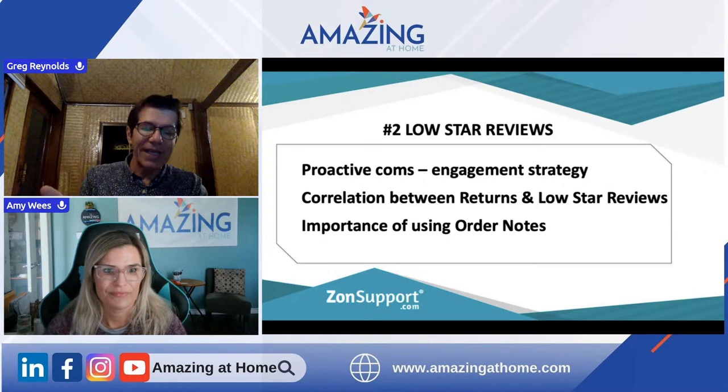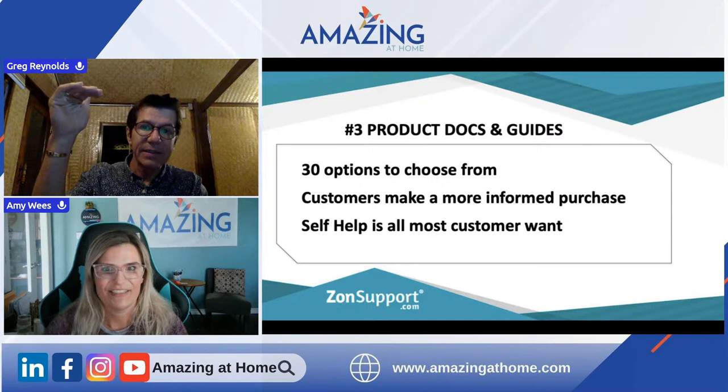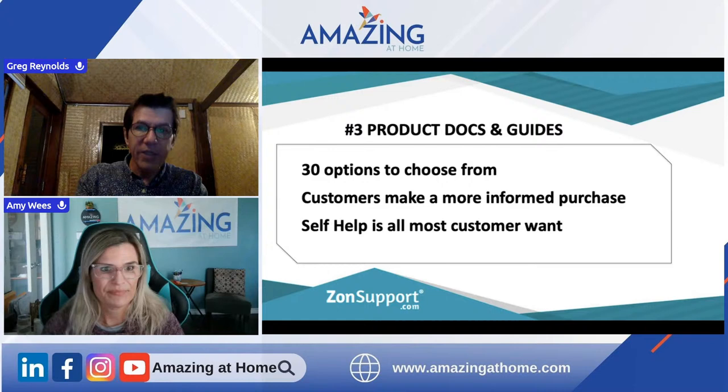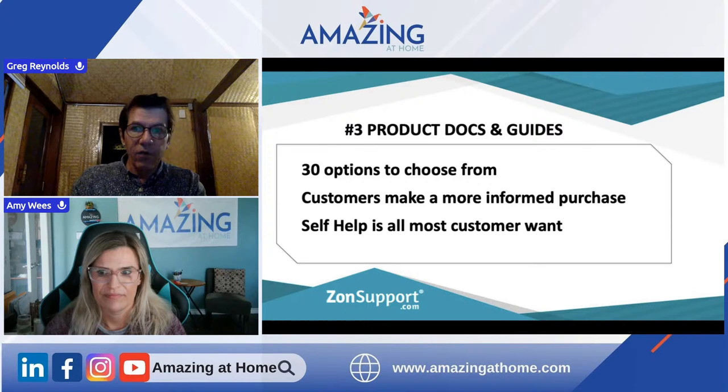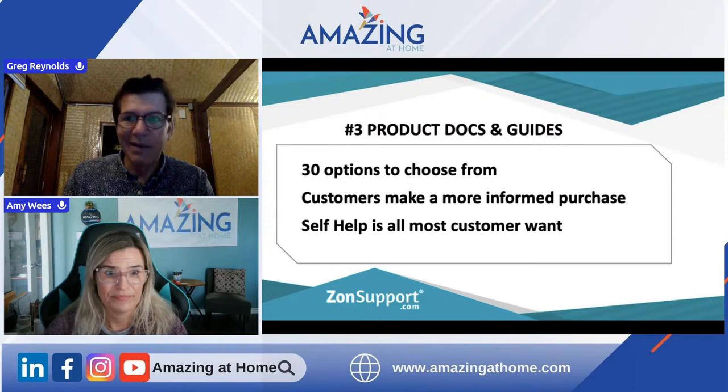We're kind of talking at 10,000 feet here. So quickly: we've talked about product guides and documents — you now know where to go to use these. A lot of customers will go Google something to sort out a problem rather than asking Amazon. Not everybody is joined at the hip to Amazon for everything. Be aware of that. Amazon Answers we've spoken about — it's got to be appropriate for your product.